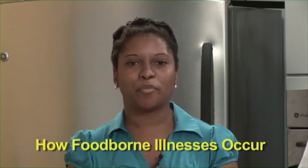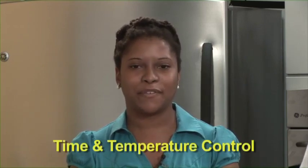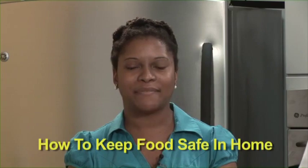Hi everyone, and welcome to Keeping Food Safe in Durham, a segment designed to highlight the importance of food safety. We have a lot of topics to discuss today: how foodborne illnesses occur, how food becomes unsafe, time and temperature control for safety of foods, populations at high risk for foodborne illnesses, and how to keep food safe in the home.